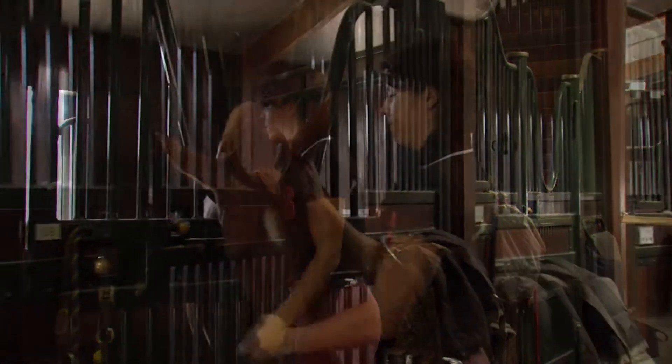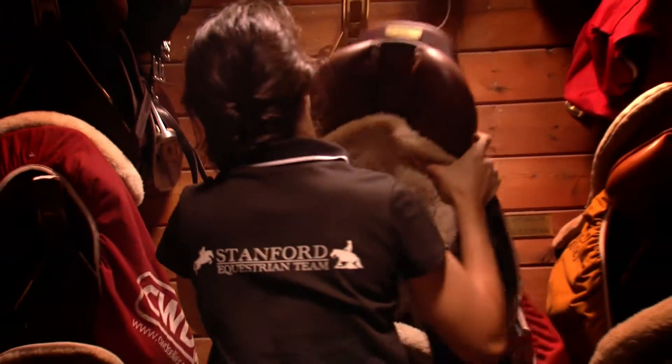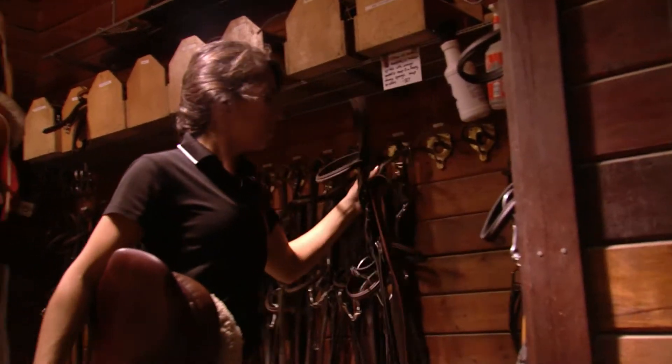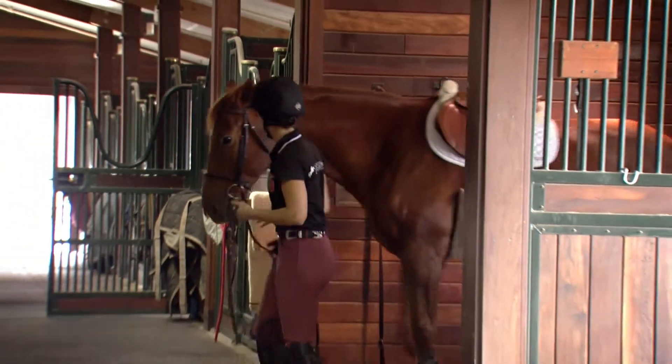When I was an undergrad, before I started spending all my time in the product realization lab, my kind of space on campus was the barn. Going out to the barn is definitely a very refreshing experience and while you're there you're not worrying about everything else going on in your life, so that when I do come back to start working on my classwork again it's like a fresh new start.